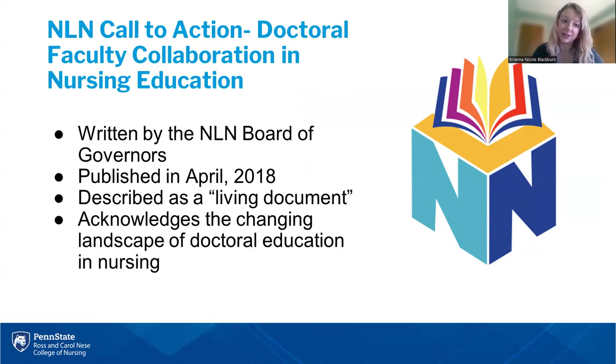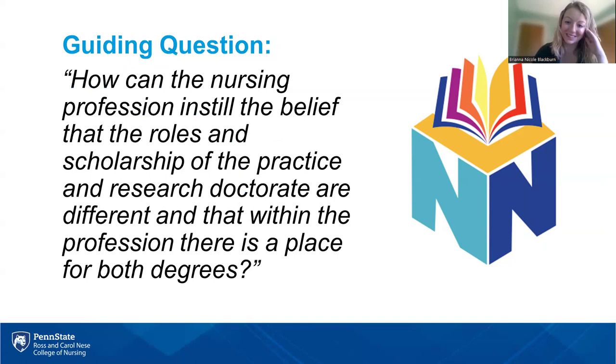The really guiding question of this document is: how can the nursing profession instill the belief that the roles and scholarship of the practice and research doctorate are different, and that within the profession there is a place for both degrees? I want to pause and let that sink in, because I find this a very powerful question. I want to emphasize not only is there a place for both degrees, but we have an opportunity to really boost each other and leverage the strengths of each degree to benefit not only the profession but our students as well.